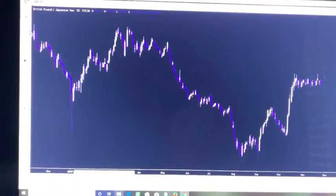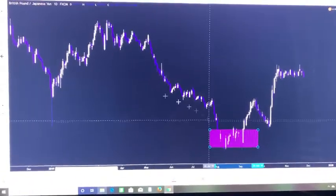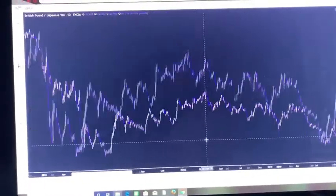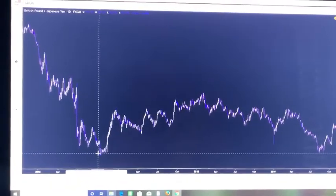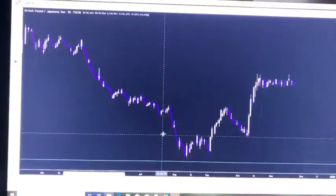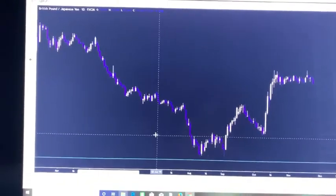Right here we had this consolidation — this little zone right here was kind of a slowdown of the markets. We can see in the past price was at this low, so I'll get my horizontal line. You can see price hit this low and price was near this low, so I was already looking for some buys here.